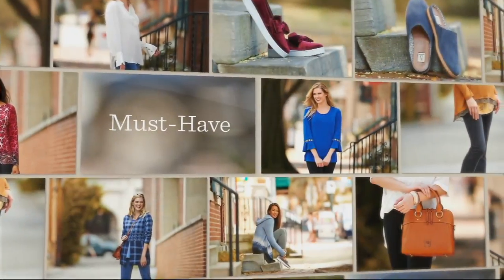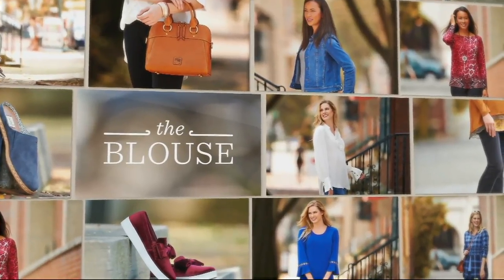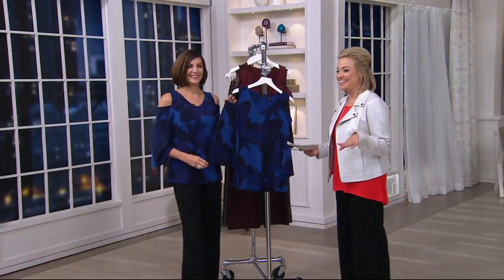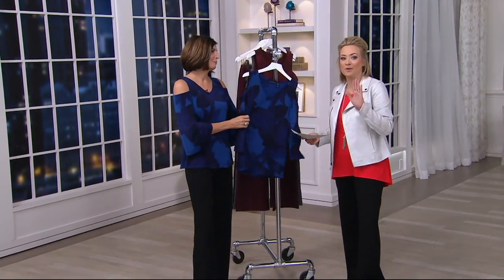It's item number 8298381 — that new sweater from H by Halston. Amanda looks like a million bucks. I mean, that looks so expensive, but it's not — it's doable. We're calling it out as a must-have for September.